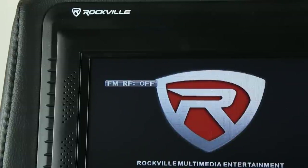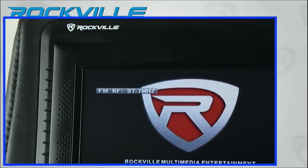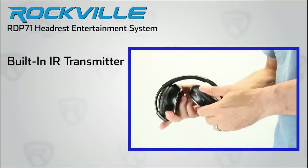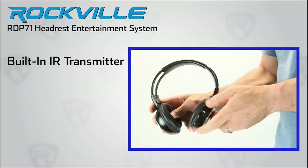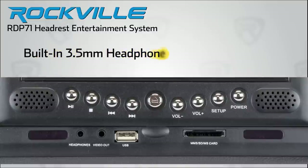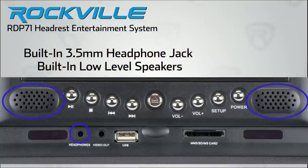For added convenience, the RDP71 has a built-in FM modulator for wireless audio playback of any disc loaded into the headrest through your car's audio system. Both headrests feature built-in IR headphone output to connect to our Rockville IR compatible stereo headphones. We also included built-in 3.5mm mini headphone jacks, and there are even built-in speakers on the unit for low-level listening.